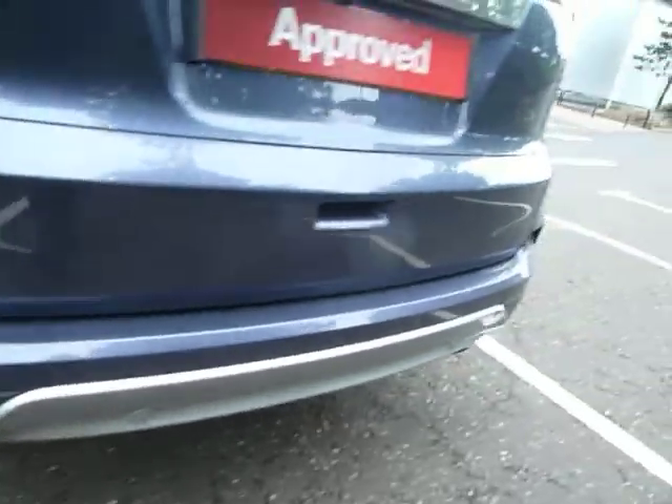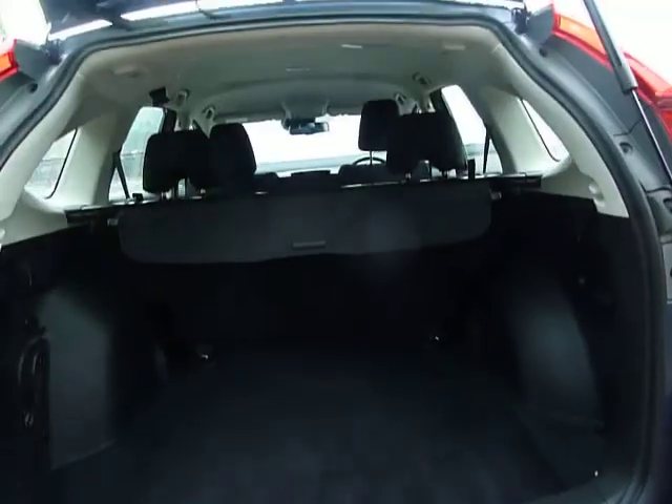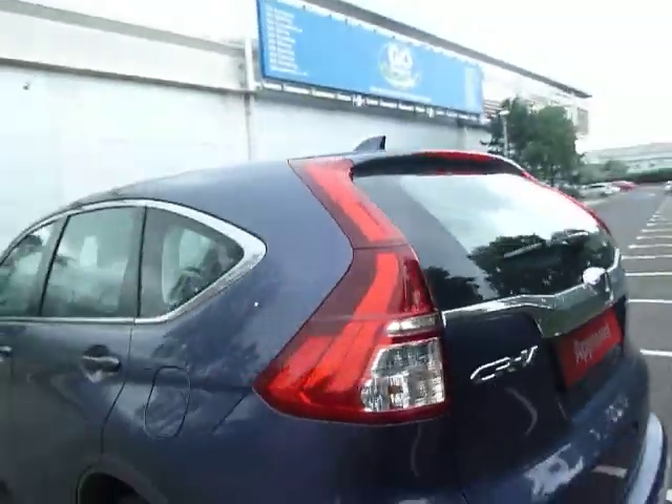Starting at the back, we have these reverse parking sensors and a reverse parking camera tucked away nice and neatly. Inside the boot there is absolutely heaps of space. You're also provided with a spare wheel, a tonneau cover that pulls along very easily, and of course a power outlet in the back as well. The boot closes nice and easy considering it's a big vehicle.